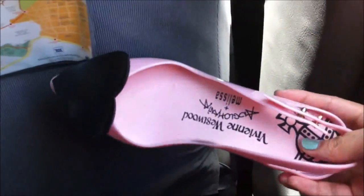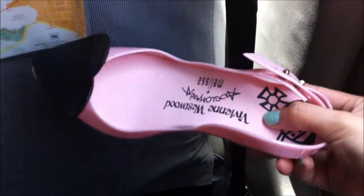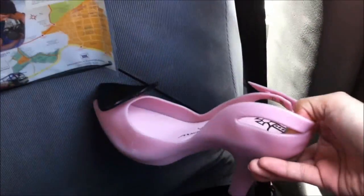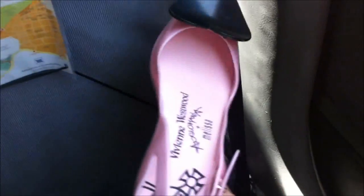Now for the shoes that I'm wearing right now, I'm wearing the Vivienne Westwood Melissa shoes. This is how it looks like — it's really comfortable to walk in because it's really soft on the sole. It's very, very cute. I chose the pink one because I saw it on Katy Perry.